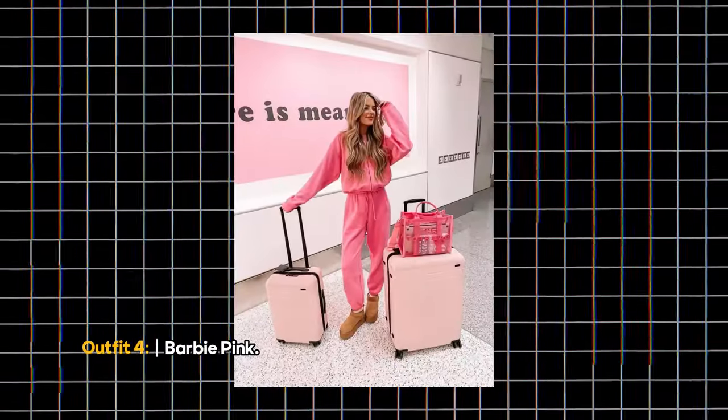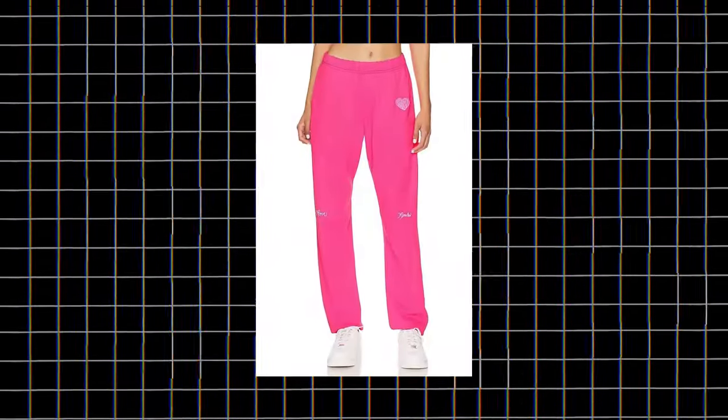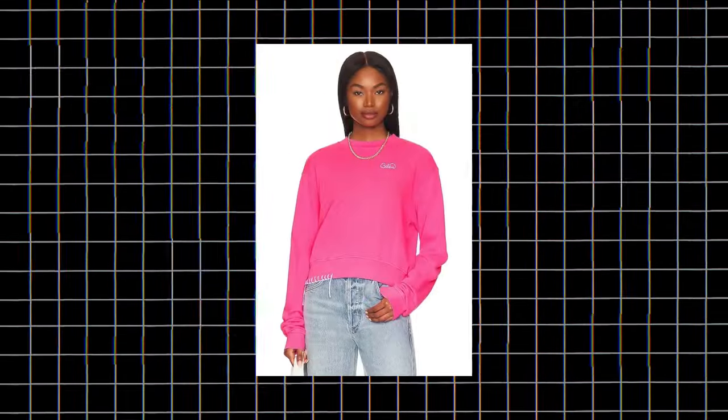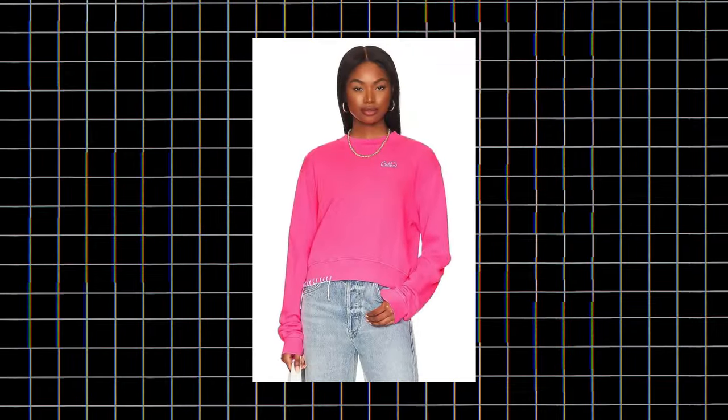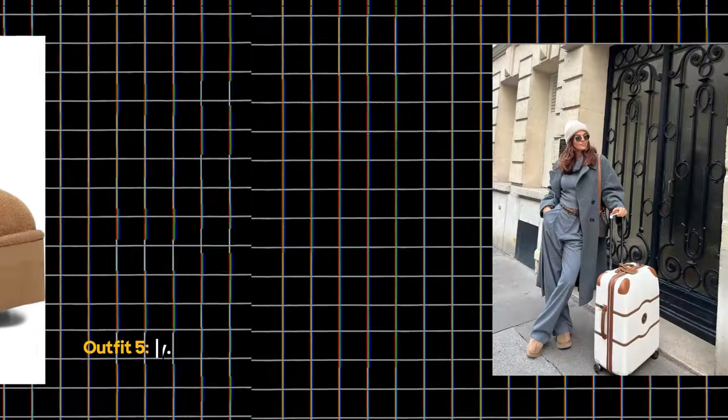Outfit 4: Barbie Pink. Feeling bold? Go for an all-pink look. Match your sweatpants and sweatshirt for a striking and stylish airport ensemble. Finish it off with comfy UGG boots that are easy to slip on and off at security.